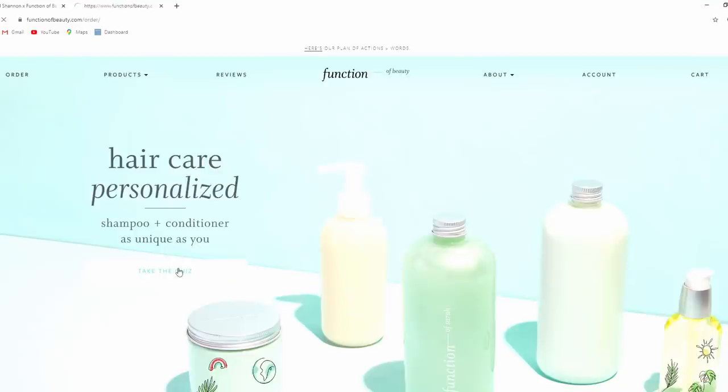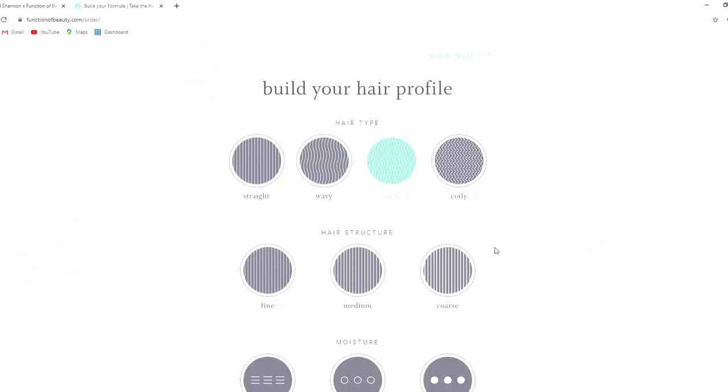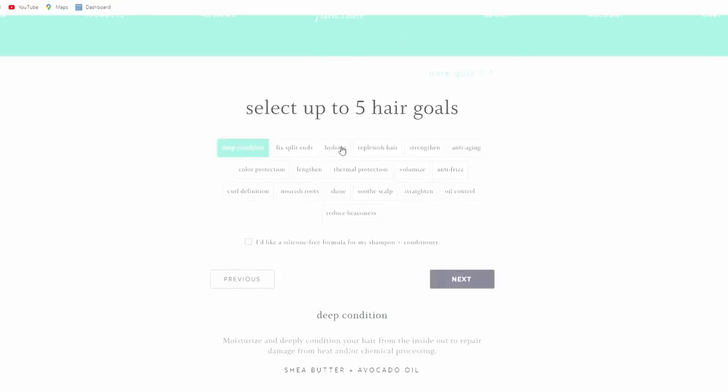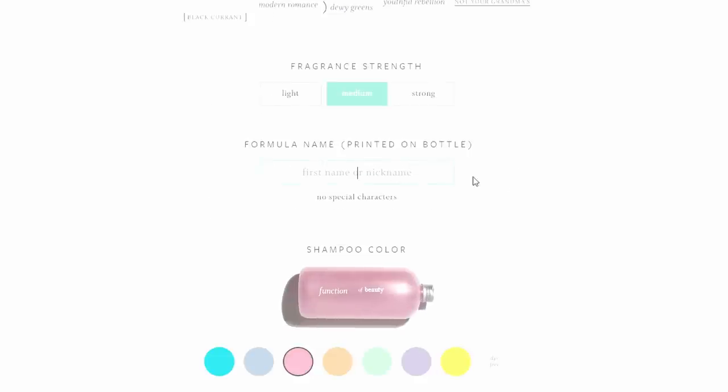With Function of Beauty, you fill out a quick two-minute quiz outlining your hair type, hair goals, and personal preferences. You even get to pick the color, the scent, and even how strong you want the scent, and you get to pick the name that goes on the bottle. There are no parabens, no sulfates, it's GMO-free, there's no toxins, and it is 100% vegan and cruelty-free.